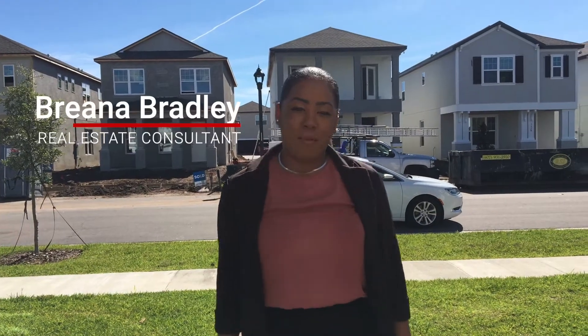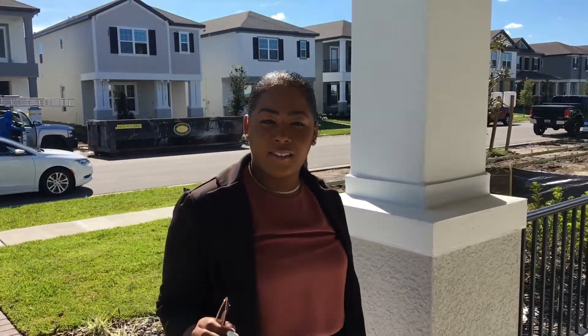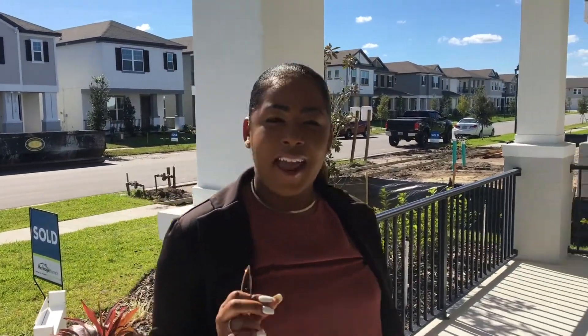Hi guys, I'm Brianna Bradley. I'm a real estate consultant, and I've been driving around Central Florida and noticing all of the new construction all over the place. So I thought it's a good idea for my clients to cover a step-by-step process of purchasing a new construction home and how to do it. We're going to cover it in eight steps.